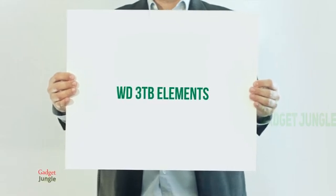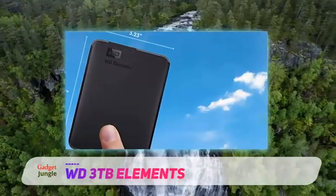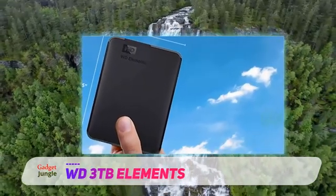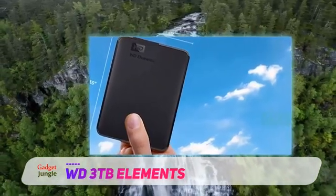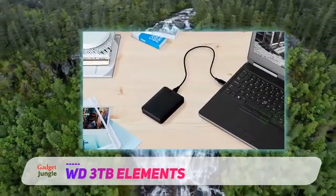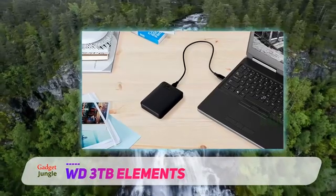WD 3TB Elements. This WD Elements portable hard drive is a foolproof device. WD are well known for their hard drives, and this one takes the portable element and runs with it. It comes with a two-year warranty.